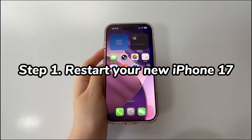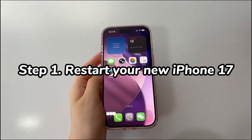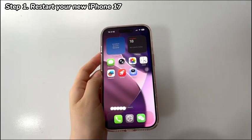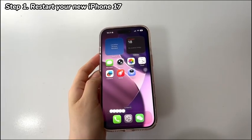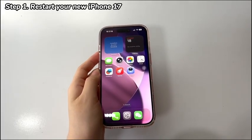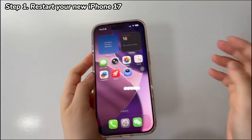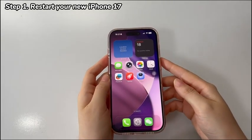Step 1: Restart your new iPhone 17. Whether your new iPhone 17 is not connecting to cellular services from Verizon, AT&T, T-Mobile, or others, a restart is the simplest fix. It helps rule out if temporary system glitches are causing the random call drops or other cellular connectivity issues.